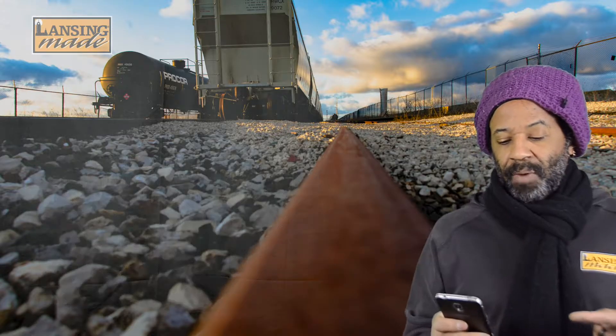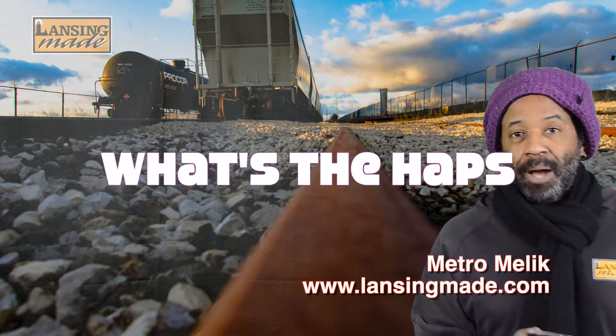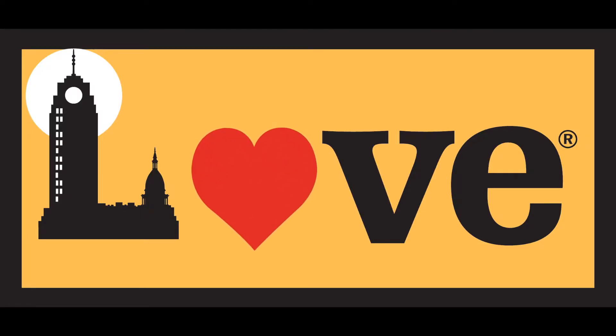Sunday, 10th of February, noon to 5, Lansing Model Railroad Club Winter Open House. If you check it out, let them know Lansing Made sent you. Appreciate that. We'll see you next time.